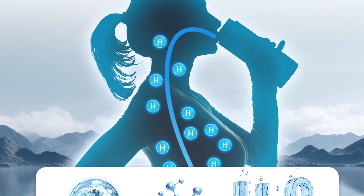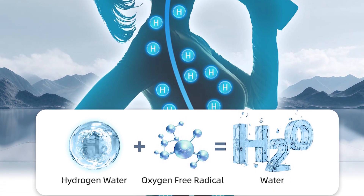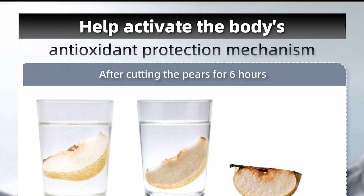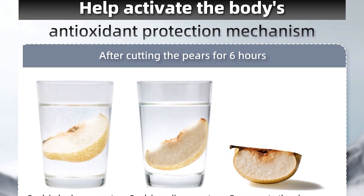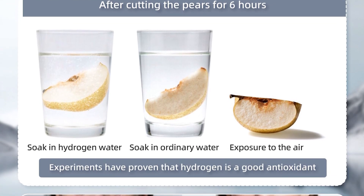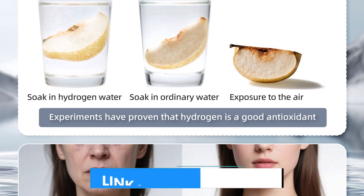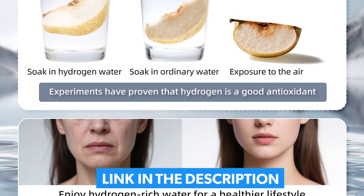It's ideal for biohackers who want multiple delivery methods. The 15.2-ounce BPA-free Triton body is shatterproof, and the battery lasts 10 cycles. Cons: the nasal tube feels cheap compared to medical devices, and the LED battery indicator is vague. But for under $30, this is a steal.